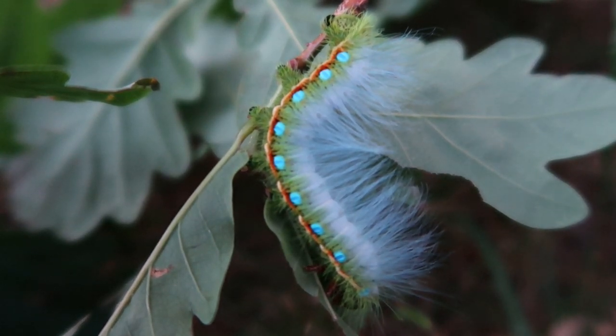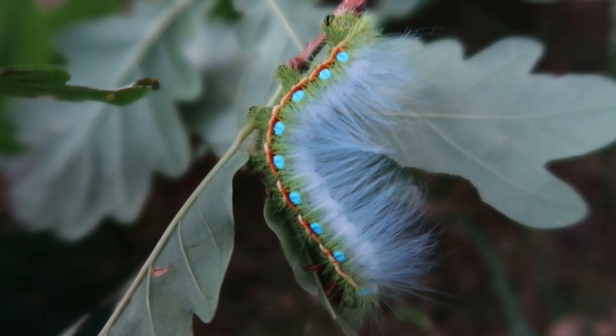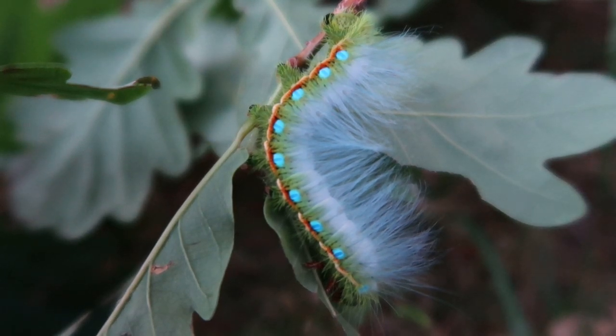Caligula simla can easily be raised on oak tree, but they also really like willow, cherry prunus, probably walnut too, and a whole lot of other things. You'll just have to experiment.